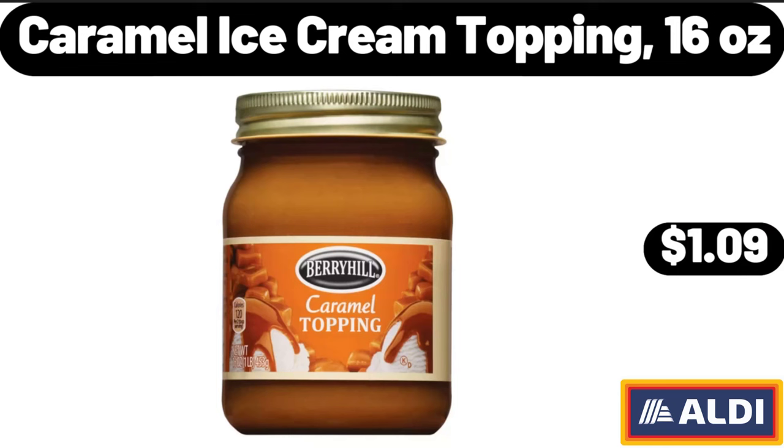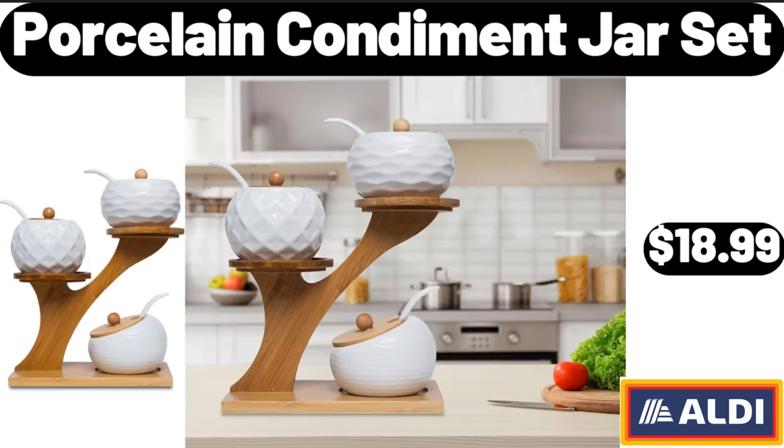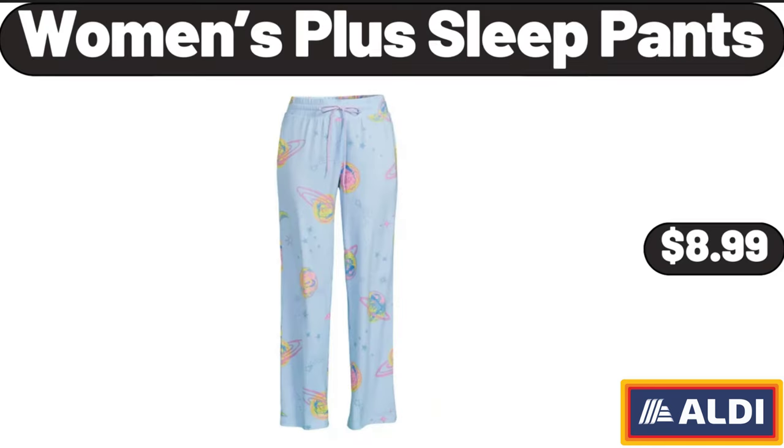Caramel ice cream topping, 16 ounces: $1.09. Four-quart stock pot with lid: $15.98. Porcelain condiment jar set: $18.99. 16-in-one air fryer oven: $89.98. Super moist party rainbow chip cake mix, 15.2 ounces: $1.74.